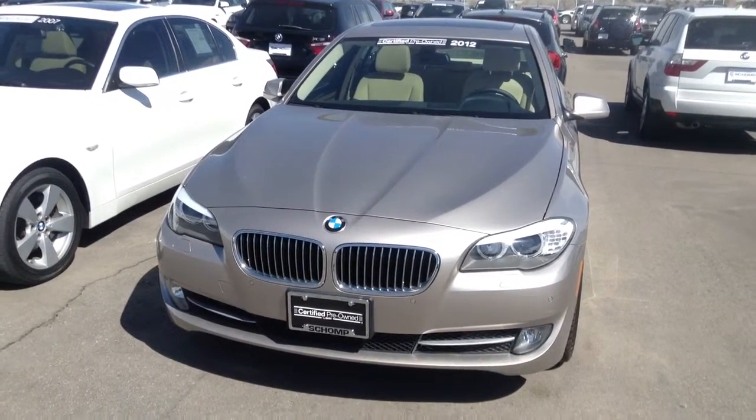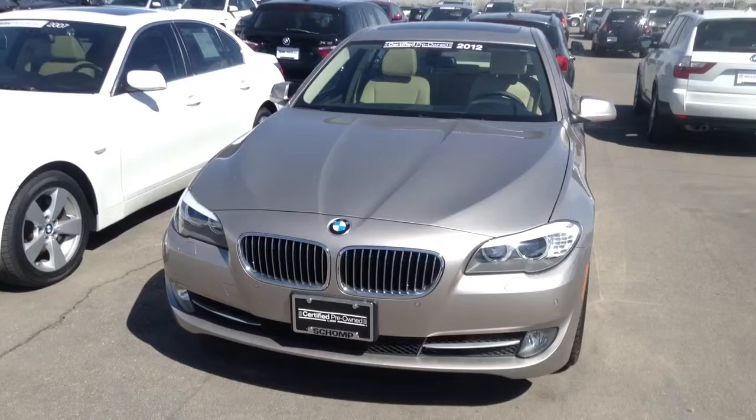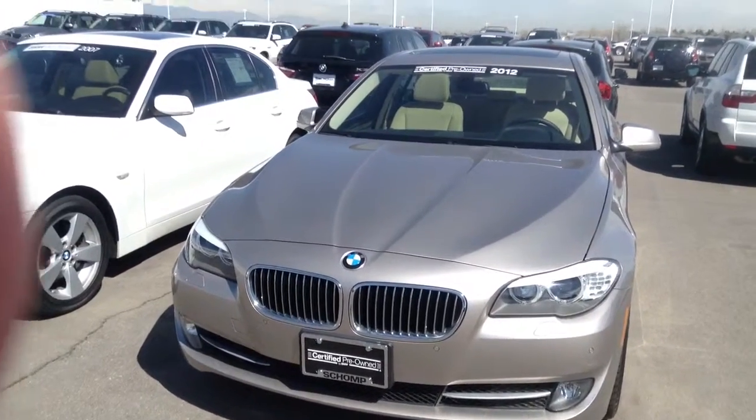Hi Glenn, it's Todd Brandish at Chaunt BMW. I'm taking some video of the 5 Series you've inquired about.